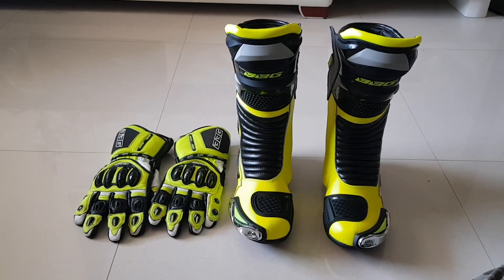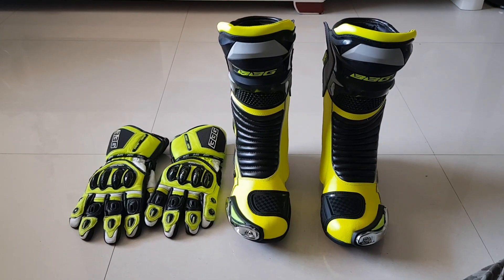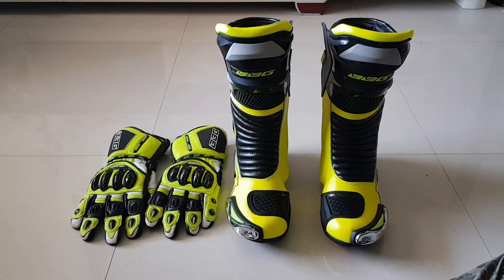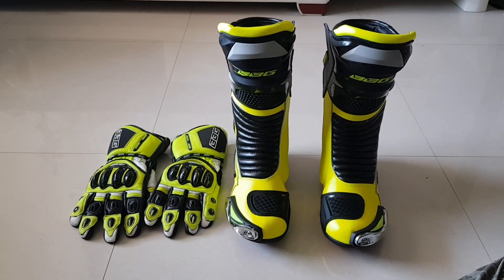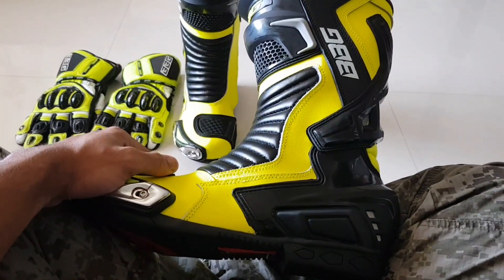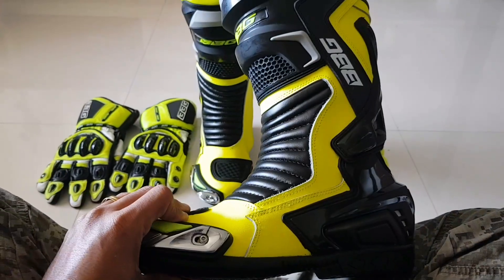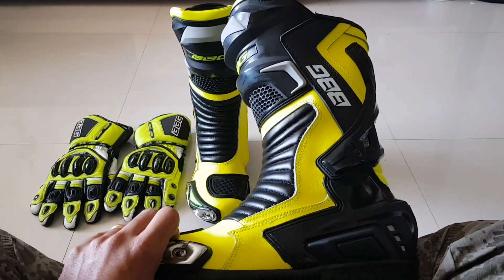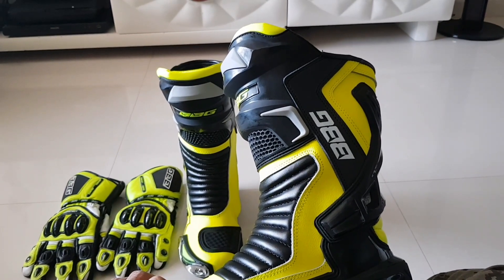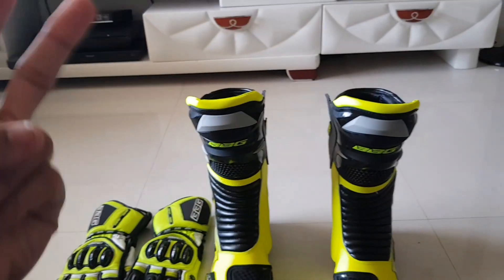Apart from the boots, I do have the Rhinox Advento riding pants, and along with that I have the AGV K3 SV Five Continents helmet. So this is it! Thank you so much for watching and have a wonderful day. Don't forget to keep smiling. A few close-up pics to follow in the video — don't forget to like, comment, subscribe, and hit the bell icon for access to all my future videos. Thank you so much everyone, take care, bye bye, peace out!